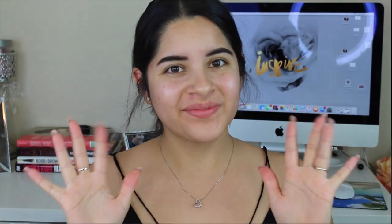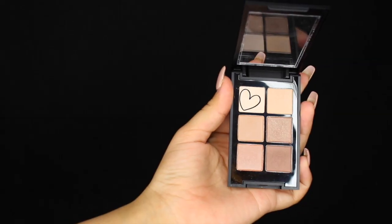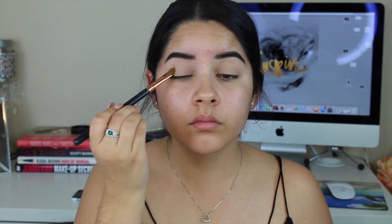To start off the look, as always, I'm going to prime my eyes. For my primer today I'm using the NYX HD concealer in the shade Light, and I'm just applying that all over my lid and buffing it out with my finger. Then I'm going to go into this Sonia Kashuk palette and pick up the lightest shade and use that just to set my primer.